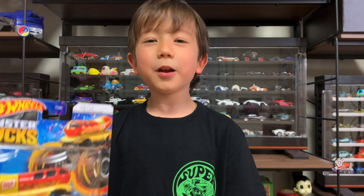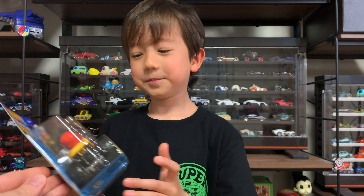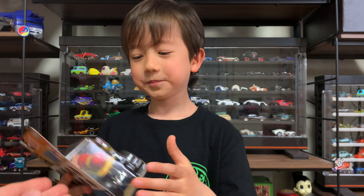Hello, Showtimers! Today I'm unboxing the Oscar Mayer Wienermobile. Yay!